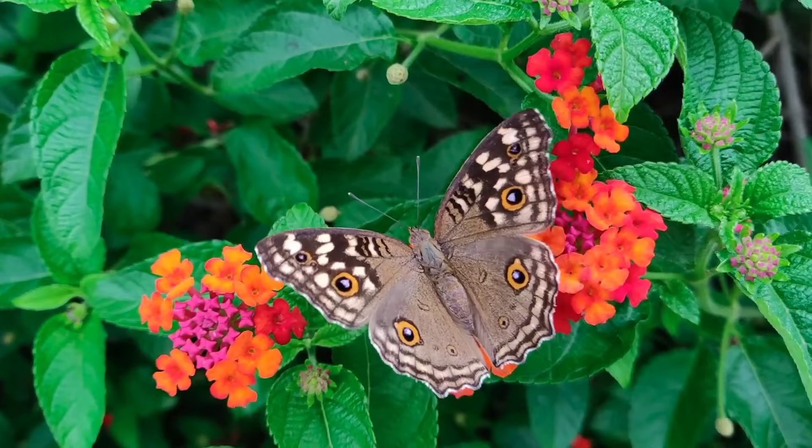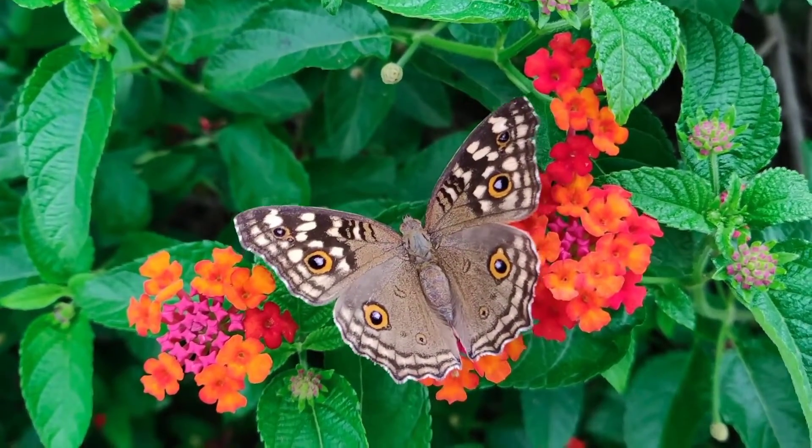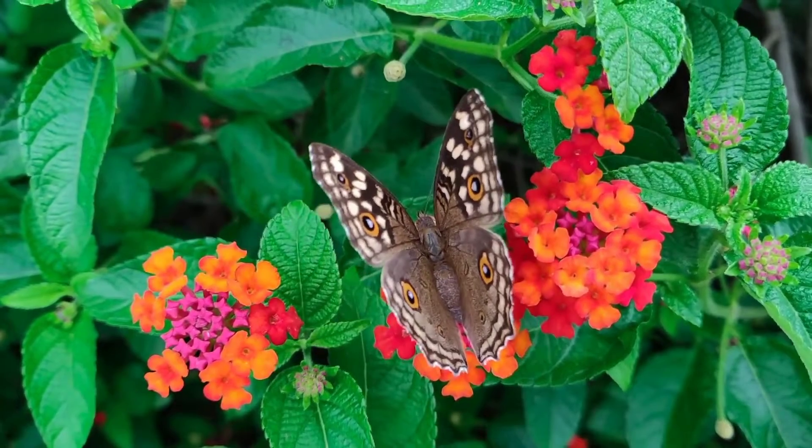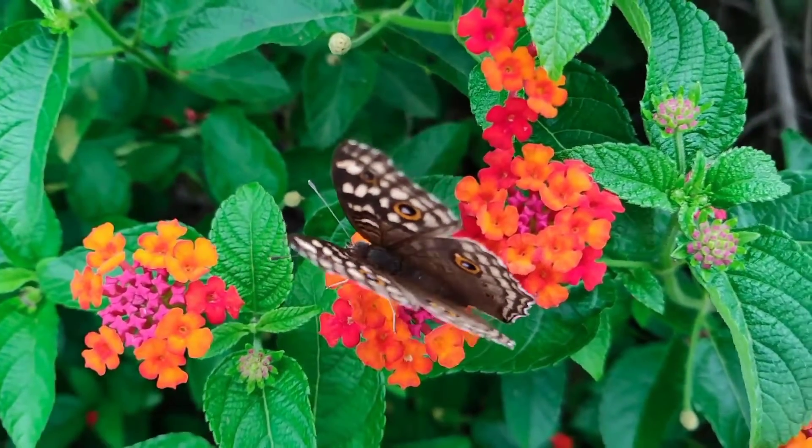Although larvae eat only milkweed, adult Monarchs feed on the nectar of many plants. Their flight speed is 9 kilometers per hour. Their predators are mainly birds.